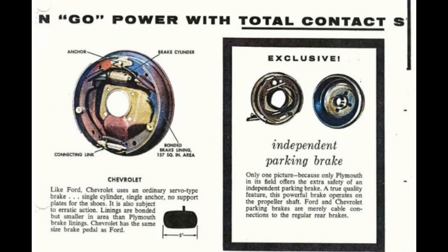Like Ford, Chevrolet uses an ordinary servo-type brake with a single cylinder, single anchor, and no support plates for the shoes — it is also subject to erratic action. Linings are bonded but smaller in area than Plymouth brake linings. Chevrolet has the same size brake pedal as Ford. Only Plymouth in its field offers the extra safety of an independent parking brake — a true quality feature that operates on the propeller shaft. Ford and Chevrolet parking brakes are merely cable connections to the regular rear brakes.